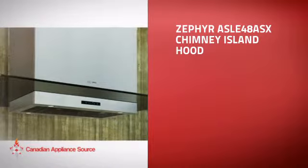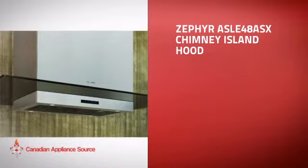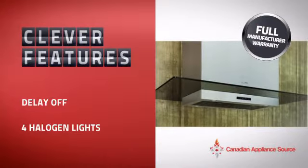This Chimney Island Hood is just the kind of smart hood you want. With clever and sturdy features that give you the performance you're after, plus a reliable manufacturer warranty,